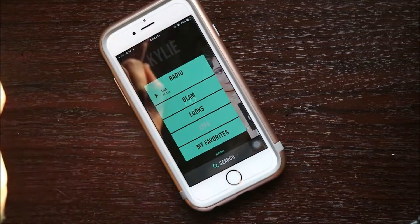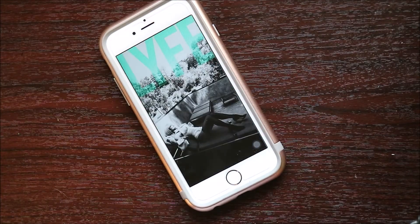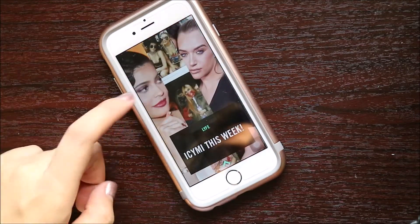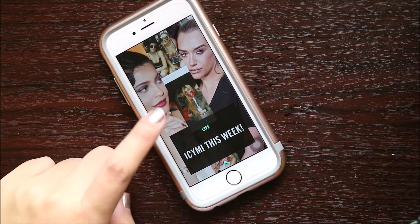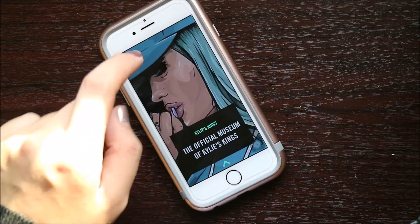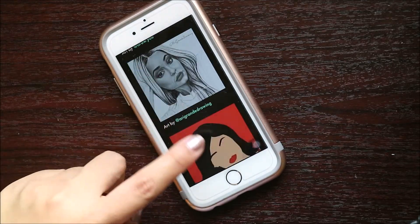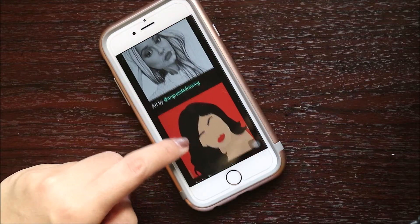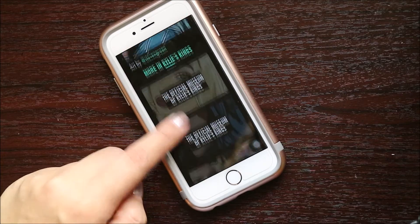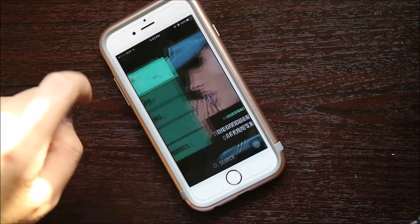Now, the life content — spelled L-Y-F-E. Why is it spelled like that? That is wrong, well, for me. It has IG Saturday, and it also has fan art from her followers. Some of her followers are really creative and I like their art.